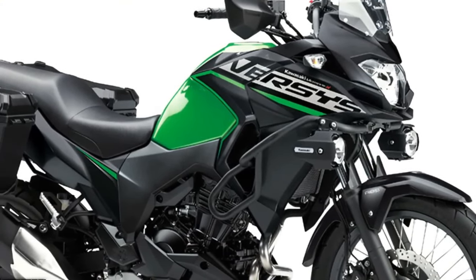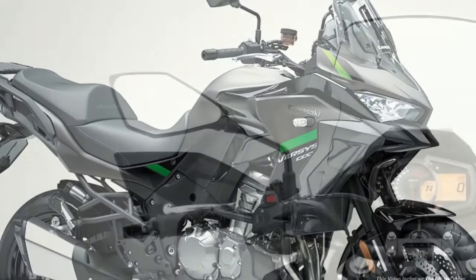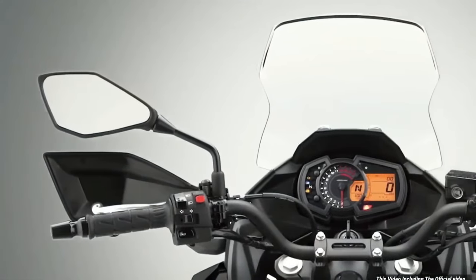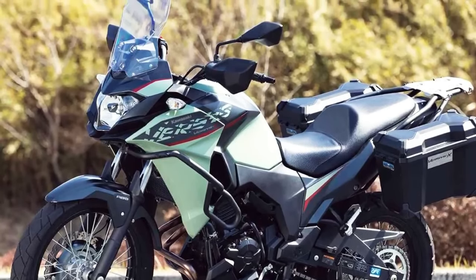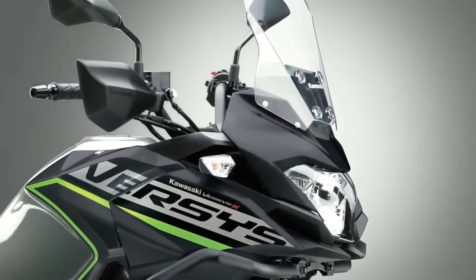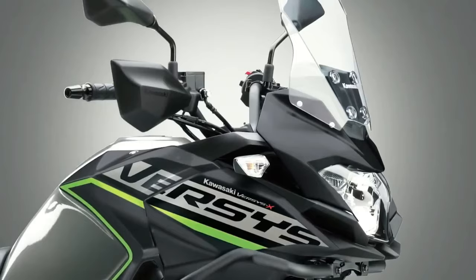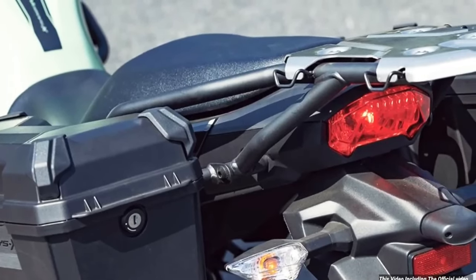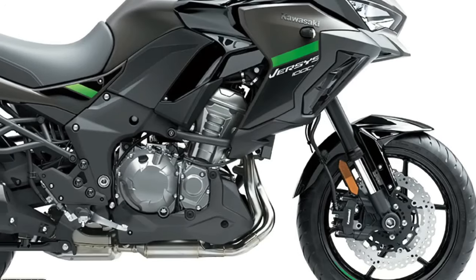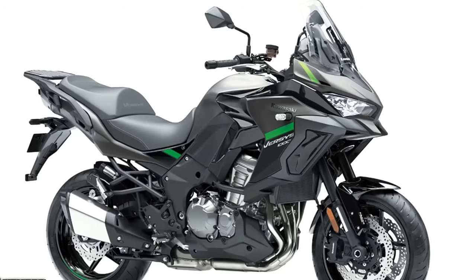Three variants of the Versys 1000 will be available to European customers in 2024: standard, S, and SE models, with two new color options available across 12 model options total. Offering an entry point into the liter-class Versys 1000 stable, the standard model shares many attributes with the other two machines, including an assist and slipper clutch, electronic cruise control, three-mode Kawasaki traction control, selectable power modes, and integrated anti-lock braking.